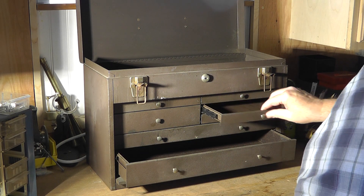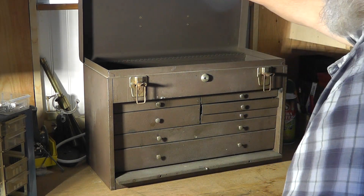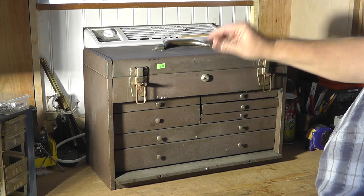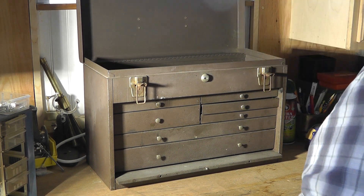The guy lined it with felt, so when you close it the pins go down and you can lock it with a key. It didn't come with a key, but I can have one made if I want to.